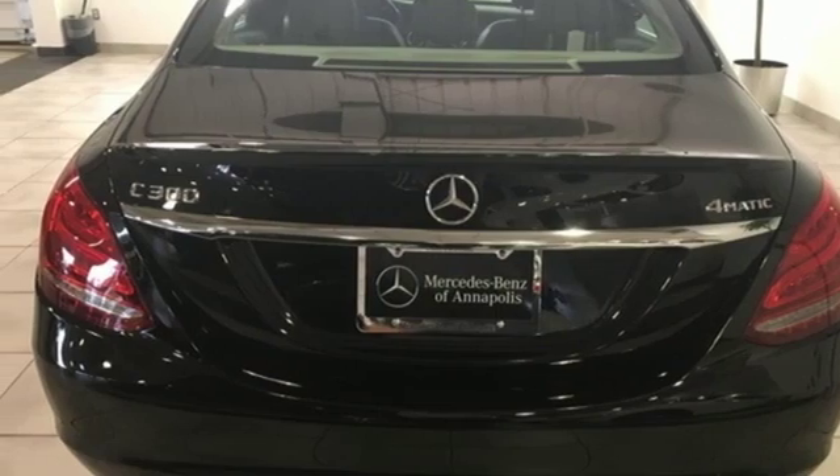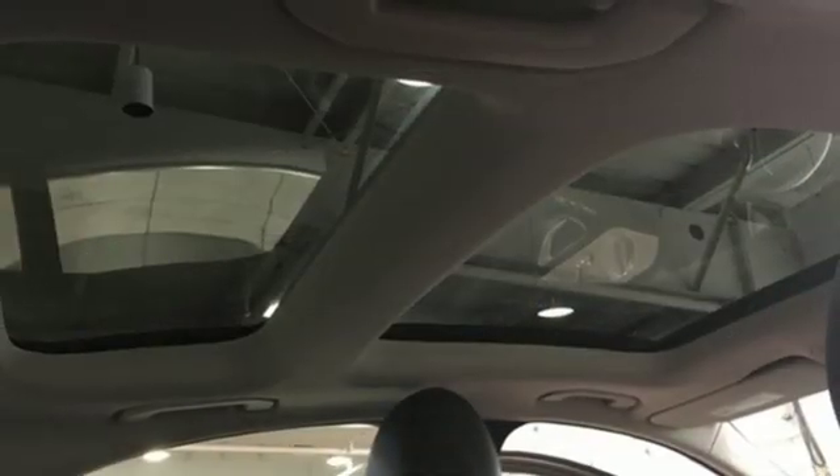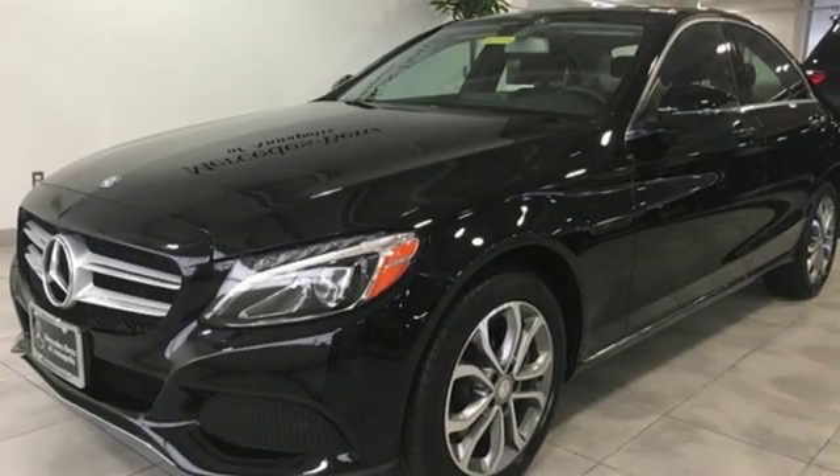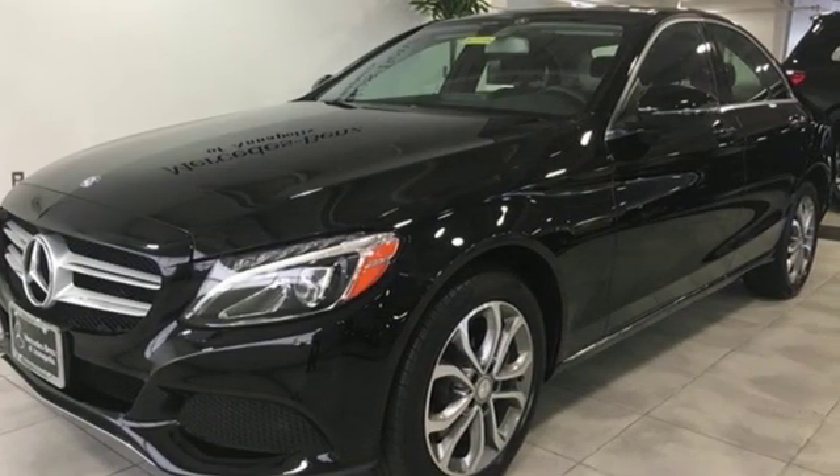Intercooled turbo inline 4-cylinder engine, first and second row sunroof, gas pressurized shocks, and power heated mirrors. Take it for a test drive today.